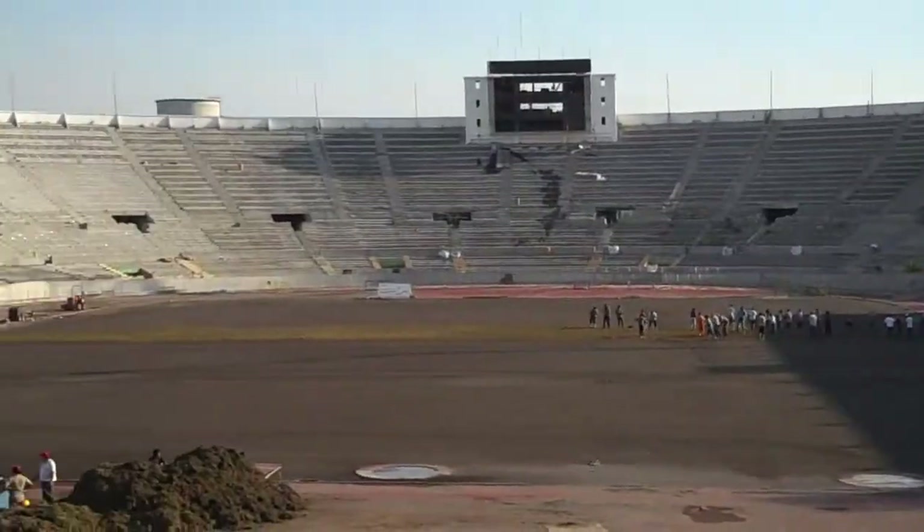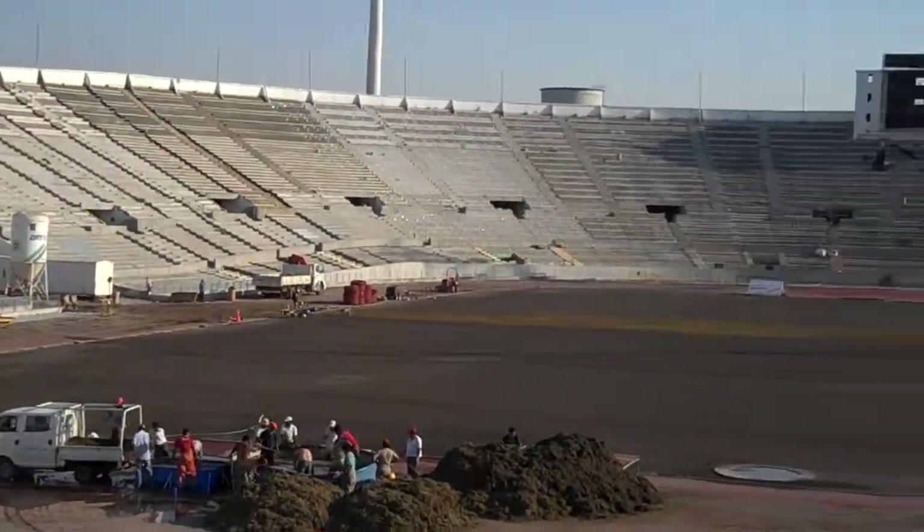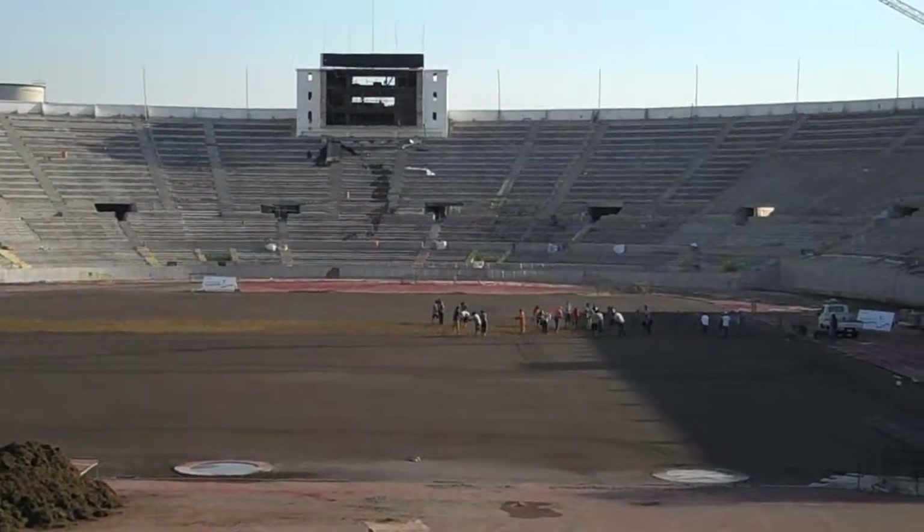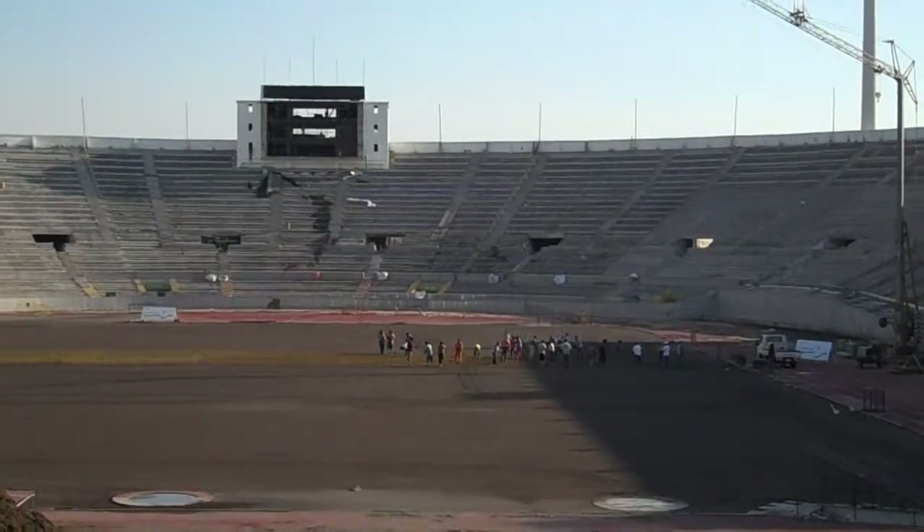This field is starting to be seeded in September and needs to be ready by March for one of the first friendly games of the year for our national soccer team.